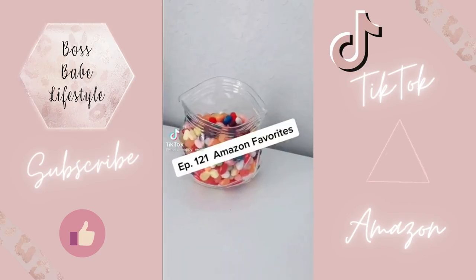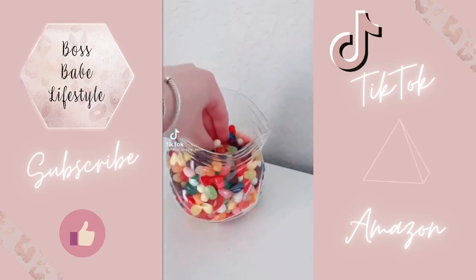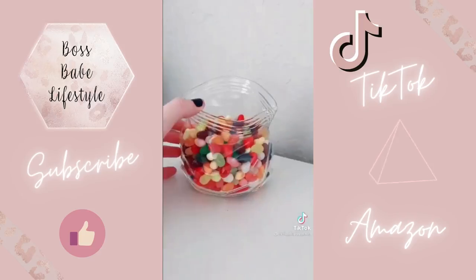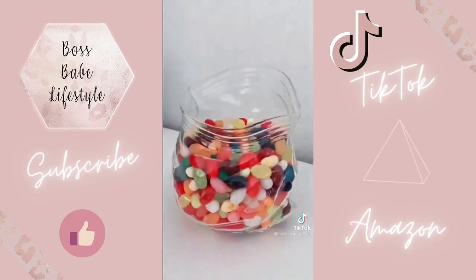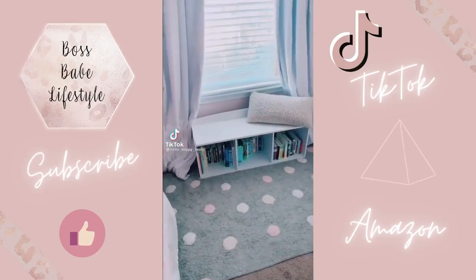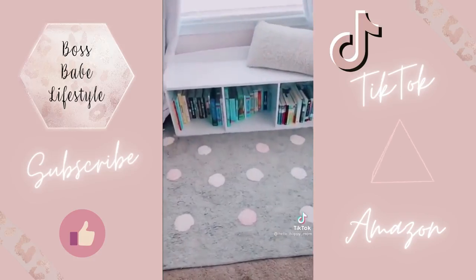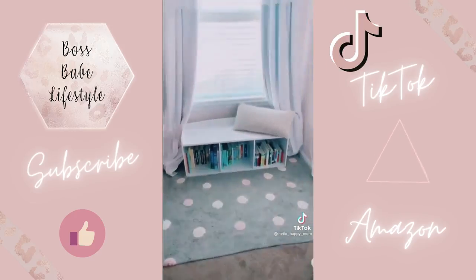Amazon Favorites episode 121. If you're looking for a cool conversation piece and a candy dish, this is it — this glass candy dish looks exactly like an unzipped Ziploc bag. It is so cute. Amazon Favorites episode 120. This little window seat is the perfect addition to any room. It has space for cube storage, but we put books. It is just so sweet.